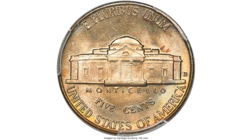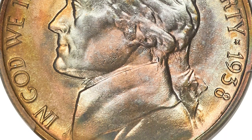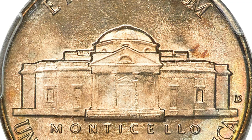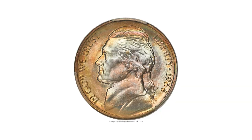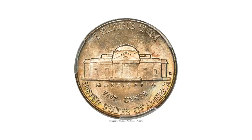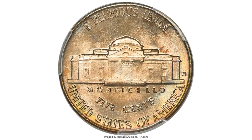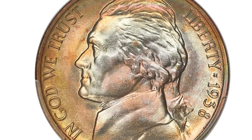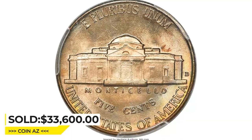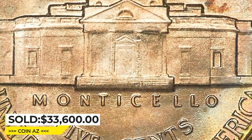This first-year Denver issue is highly sought after in high grade, but full steps examples are scarce — finer than MS66 and rare in MS68. This is a sole plus-graded MS68 full steps specimen and is the single finest according to PCGS population. Pristine, lustrous surfaces yield dusky amber gold toning with iridescent wisps throughout. It was sold for $33,600 at Heritage Auctions.